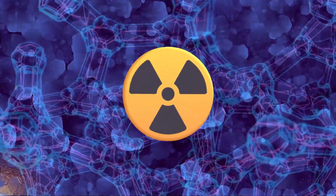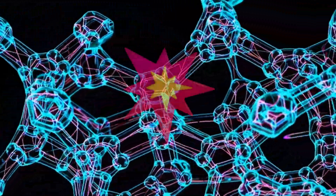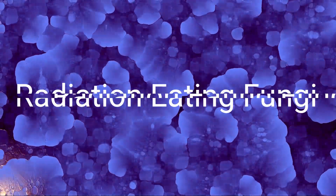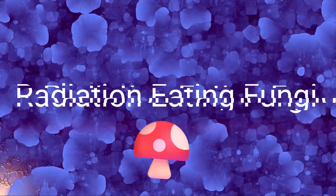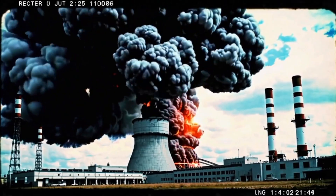Welcome to another fascinating dive into the world of science, where nature laughs in the face of human disaster. Today, we're talking about something that sounds like it crawled out of a sci-fi horror film: radiation-eating fungi. While humans are busy growing extra limbs in post-apocalyptic fiction, these little fungal freeloaders are out here basking in the warm glow of Chernobyl's nuclear fallout like it's a luxury spa retreat.